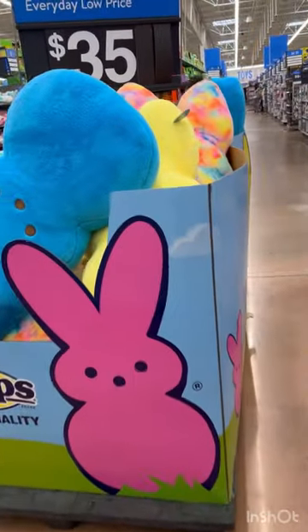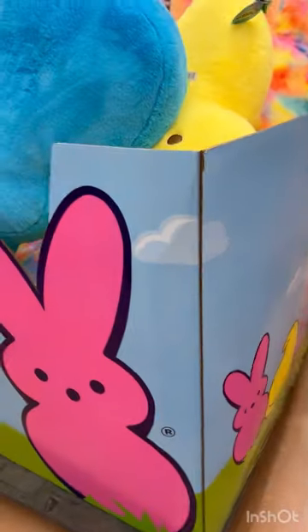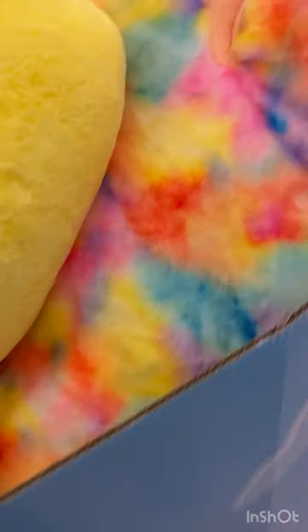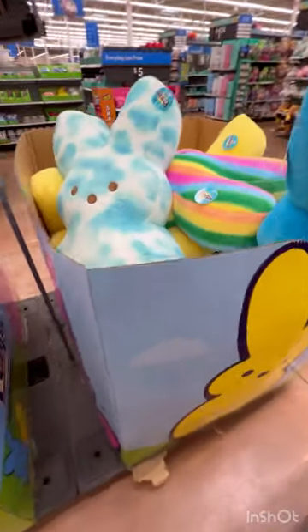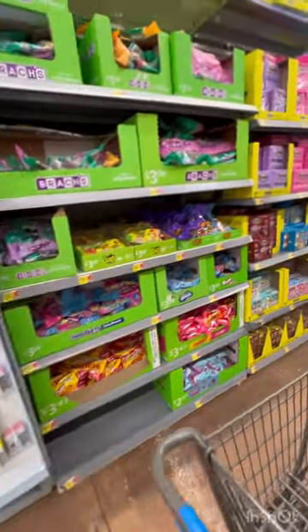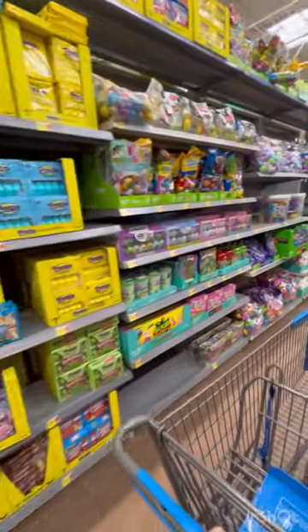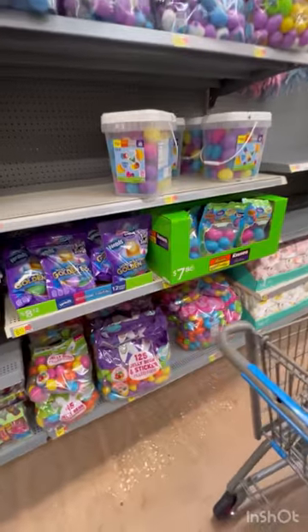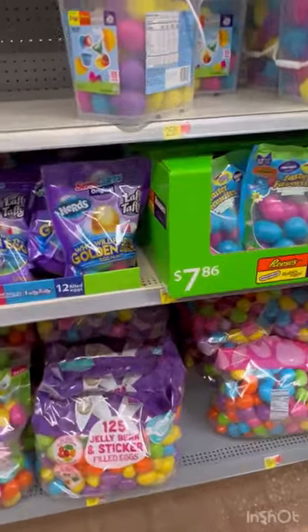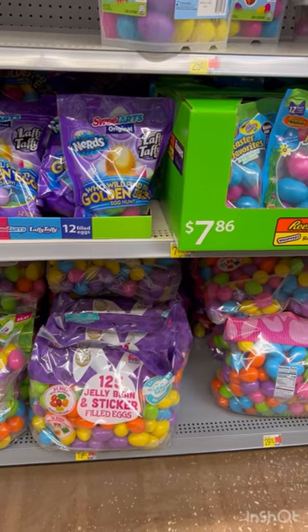The giant Peeps are $35 — these are pretty big. There's my hand to show how big they are. Different colors, they're really cute. Alright, here is the candy aisle. I'm just going to browse through, not really stopping. It's probably a pretty good deal on the eggs down there — I think I ended up getting the jelly bean ones last year.